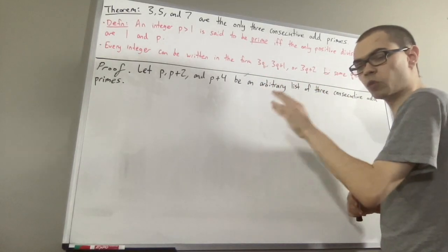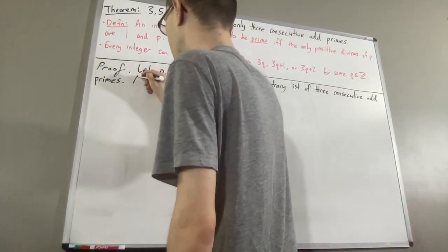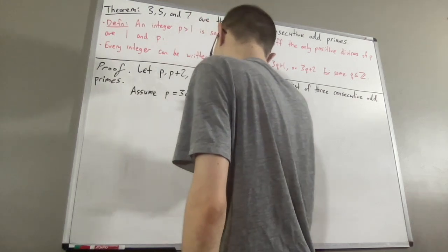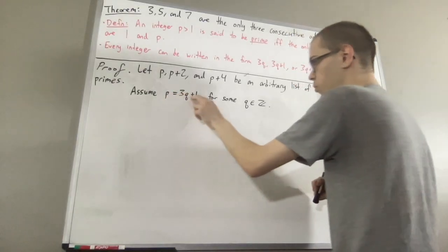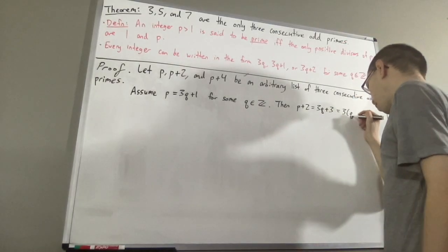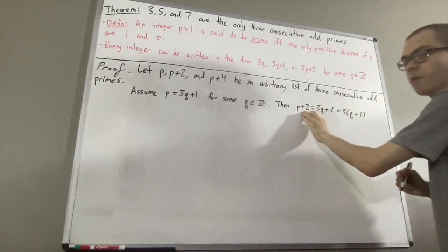Let's see what goes wrong if we assume p can be written in the form 3q plus 1 for some integer q. If this is true, then if we add 2 on both sides, we get that p plus 2 is equal to 3q plus 3, and we can factor out a 3, and this shows that 3 is a divisor of p plus 2.